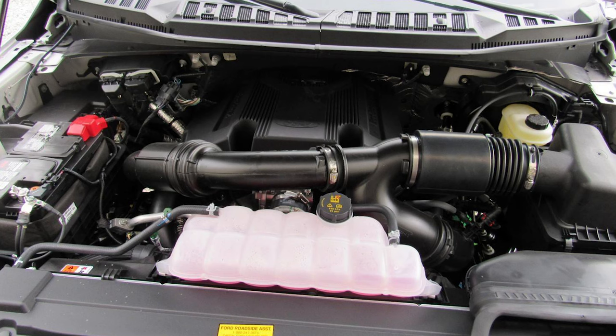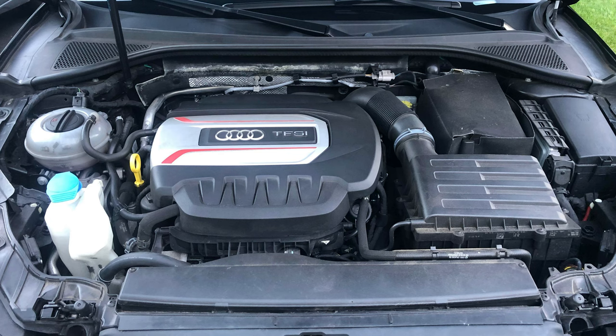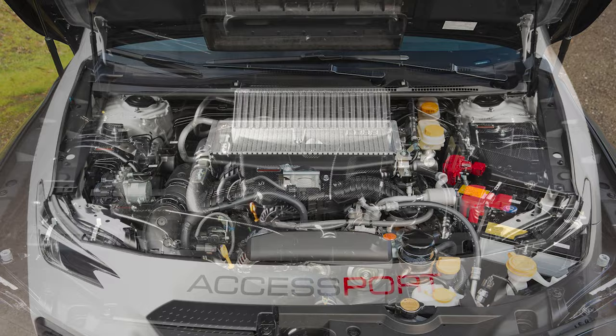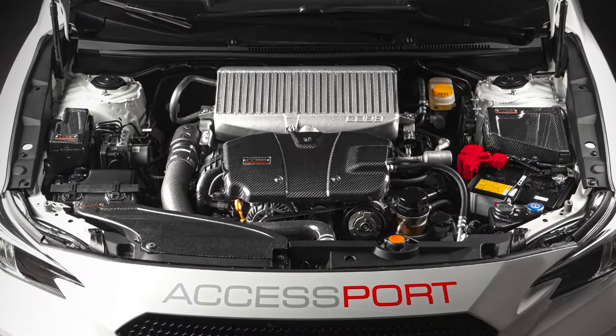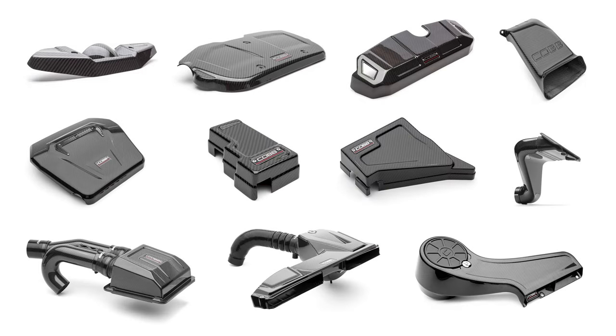With all the extra technology and components found on modern cars, the view under the hood often looks like a giant messy bird's nest made out of black plastic, wires, and rubber hoses. But you don't have to pick between form or function — you can have both. All it takes is to lay a bit of Cobb Carbon Fiber goodness in that nest.